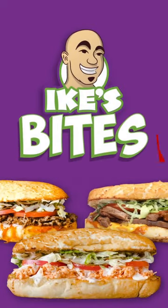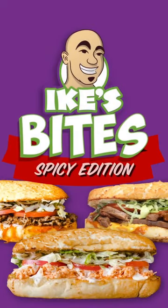My favorite spicy sandwiches at Ike's — these are Ike's Bites.